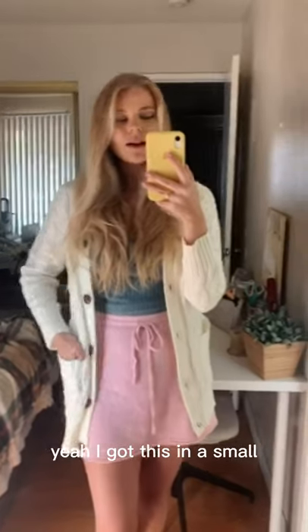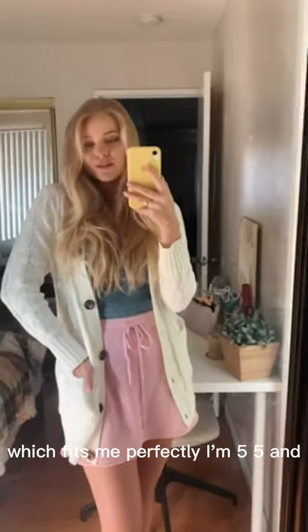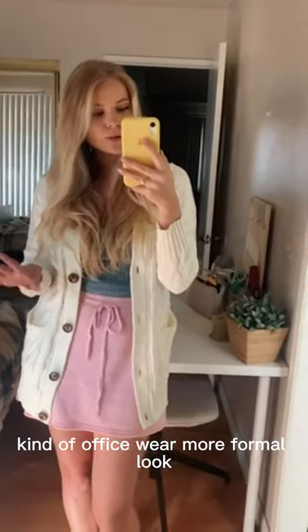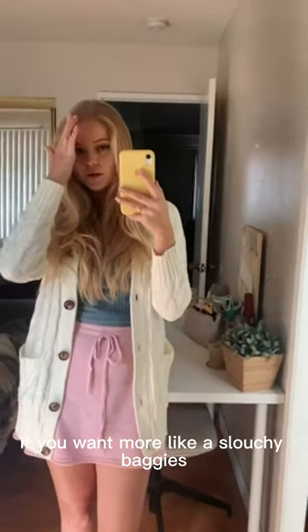I got this in a small, which fits me perfectly. I'm 5'5" and normally a medium, but I wanted more of a fitted look for office wear or a more formal look. You could easily size up if you want more of a slouchy, baggy, comfy fall look.